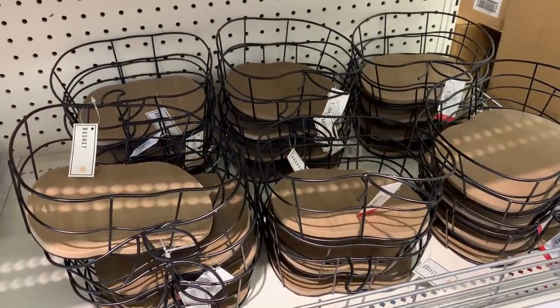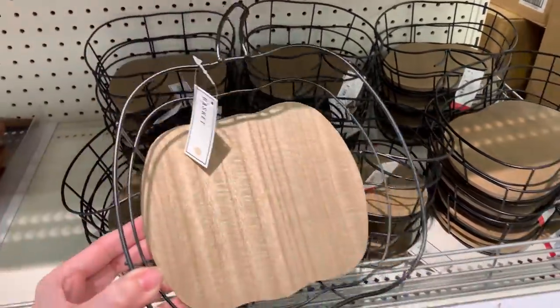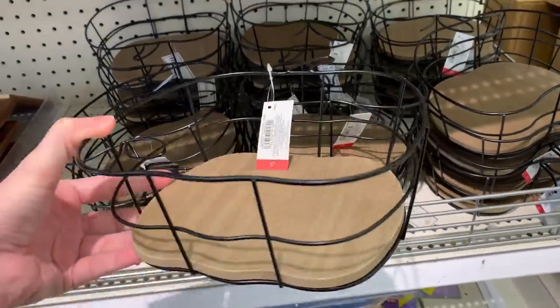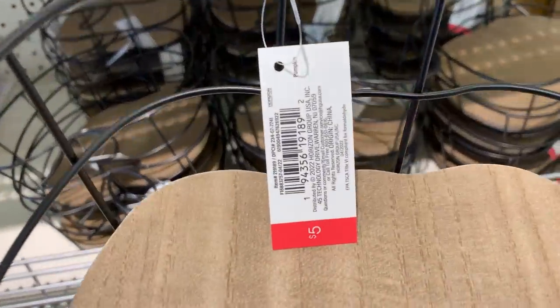These are cute little wire and wood baskets. They come in two different designs: one shaped like an apple and one like a pumpkin. They're five dollars.